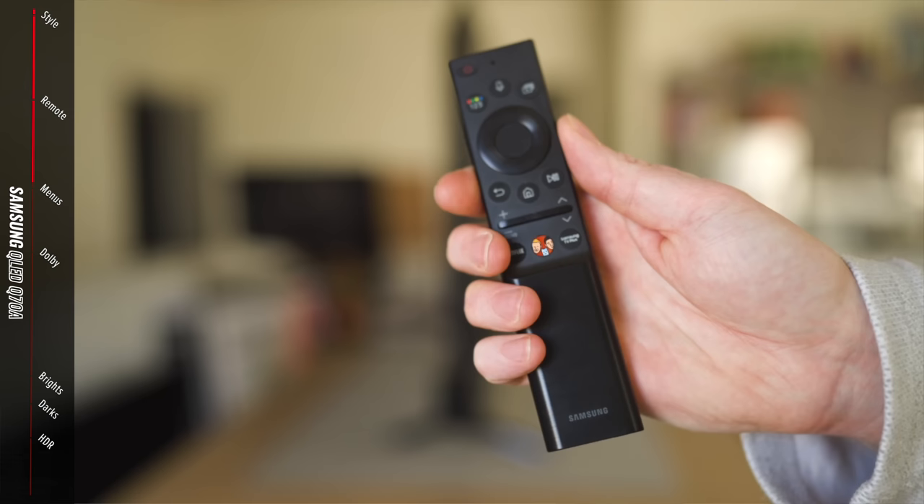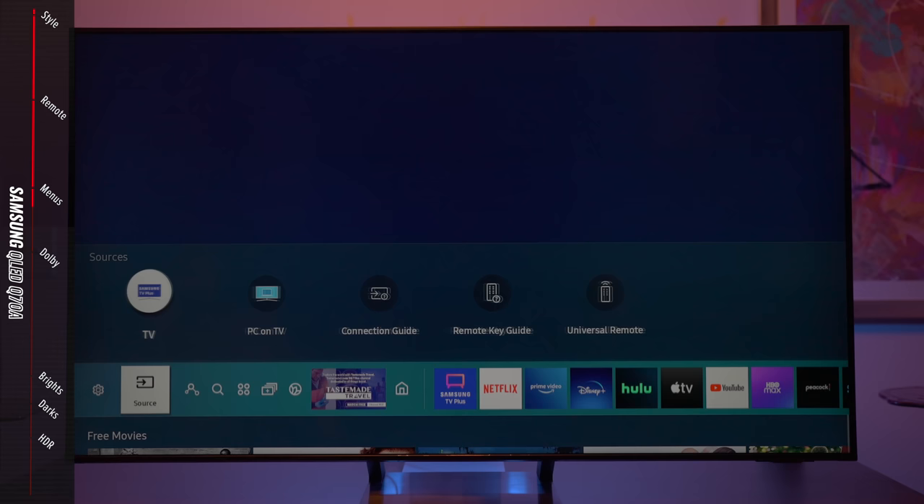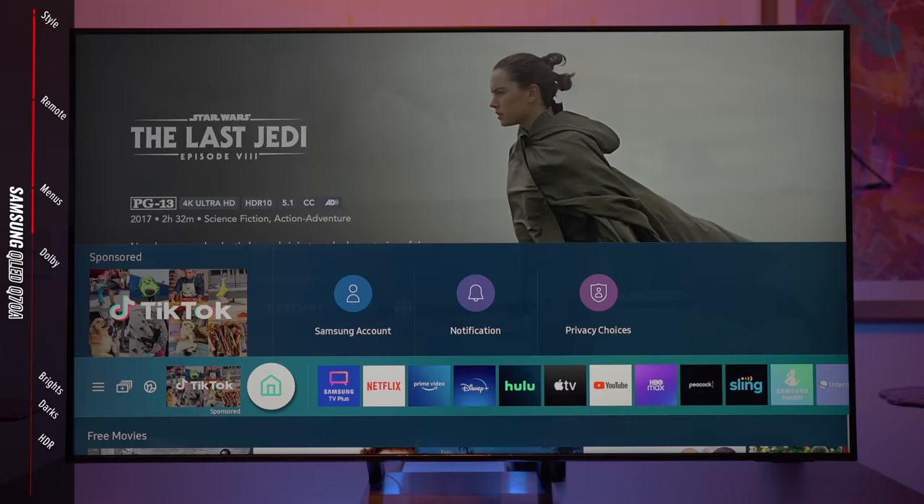The menu is a bit slow and clunky at first but gets better over time. One frustration: to get to the sources (HDMI 1, 2, 3, 4), you need to press the left button for the sources option to appear — if you've never used a Samsung TV, you might not find it. I was surprised by how clunky the interface is with just a little bit of lag. Blacks were decent but not true zero-zero-zero black, and I felt the gradients were a little messy — not as bad as some other TVs, but visible.